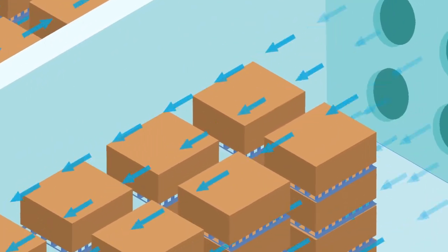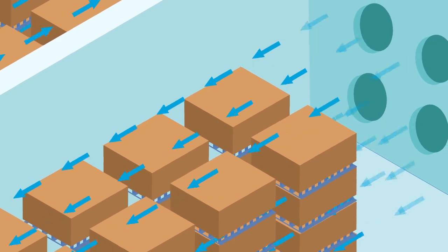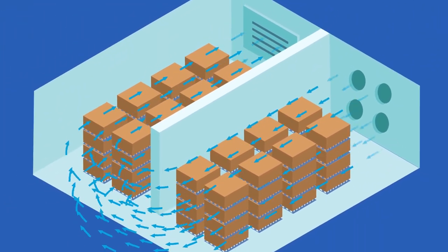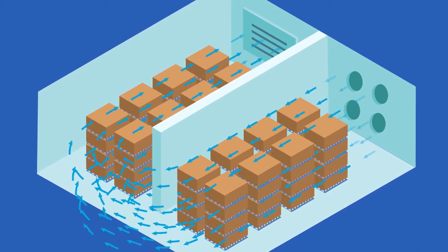Low air resistance further ensures that the airstream is not blocked after the first few pallets, but also reaches the pallets at the far end of the blast freezing chamber with the highest possible velocity.